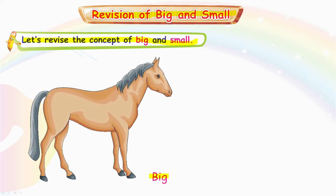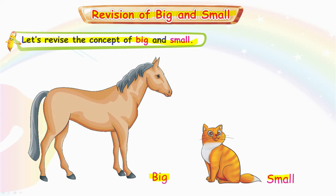Big. The horse is the big one. The cat is small. Okay, tell me which one is big? Cat is big or horse is big? Horse is the big one.